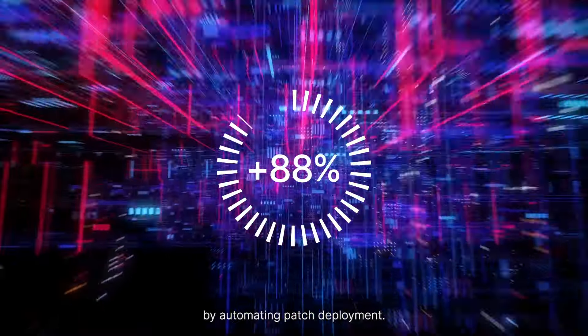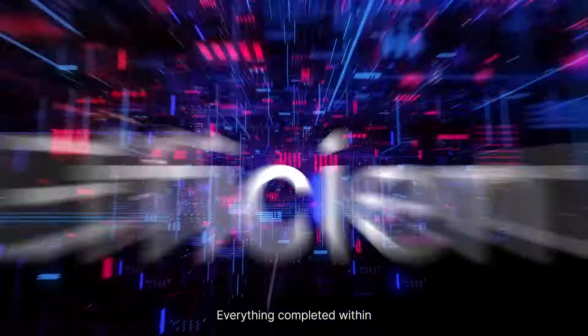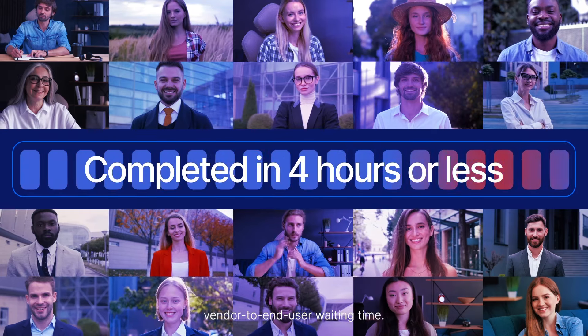Save up to 90% by automating patch deployment. Minimize manual intervention, with everything completed within 4 hours or less — the industry's shortest vendor to end-user waiting time.